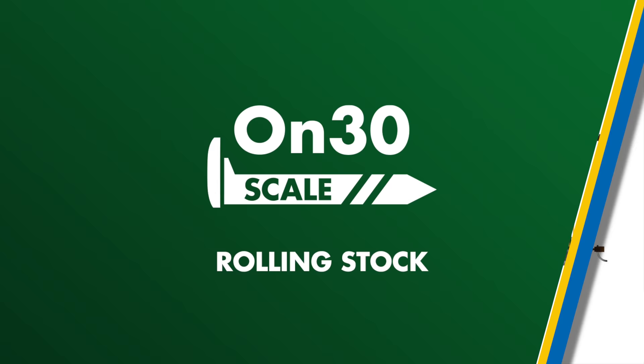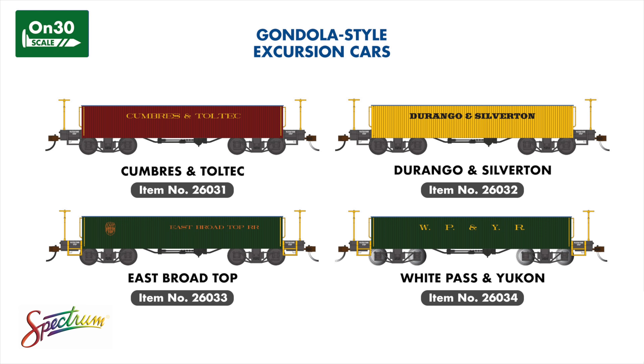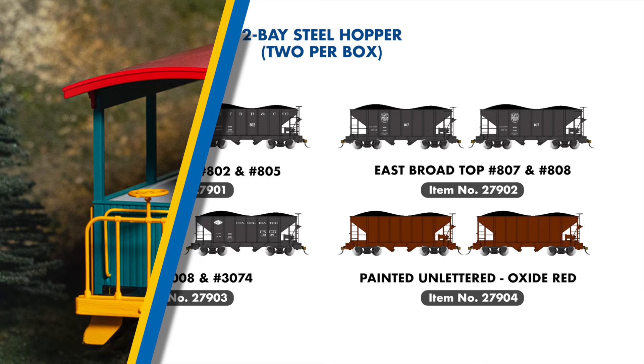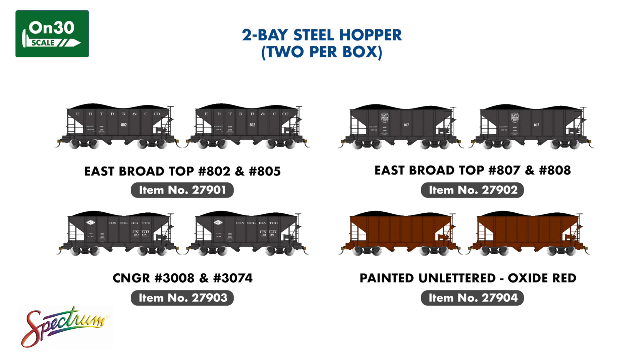In ON30, we're introducing a new line of gondola-style excursion cars, painted for four prototypical narrow-gauge railroads, including the Cumbres & Toltec, Durango & Silverton, East Broadtop, and White Pass & Yukon. These cars will look excellent alongside our line of open excursion cars already available. 2022 also sees the return of the two-bay ON30 open hopper, with two variations of East Broadtop paint schemes, consolidated narrow-gauge railroad examples, and a painted unlettered set. Each pack will contain two cars with differing road numbers.